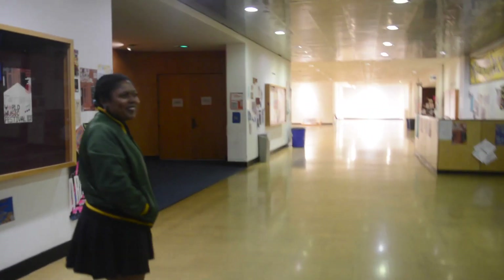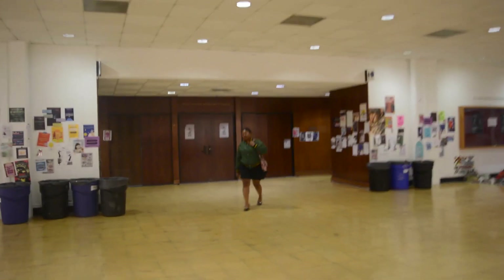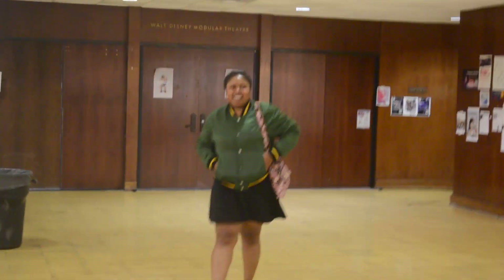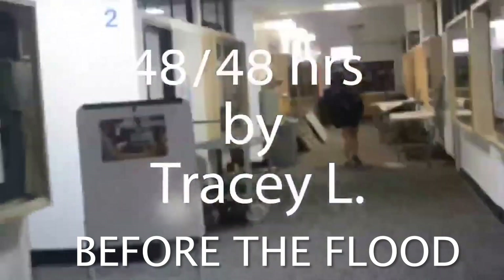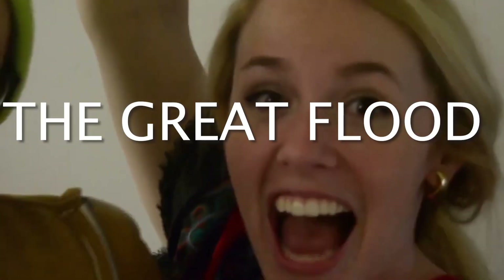Hey guys, welcome back to another video. It's been a while since I've gone back to my alma mater CalArts after I graduated a few years ago. A lot's changed, and today me and my homeboys are going to check out the newly renovated animation hall. This is what it used to look like — you can see more in my short documentary on our 48-hour films called 4848, link in the description.